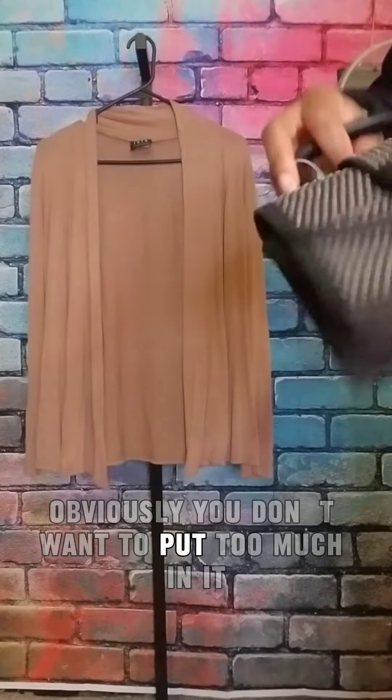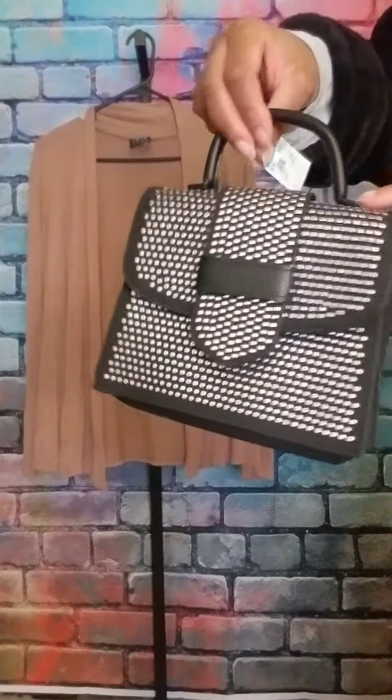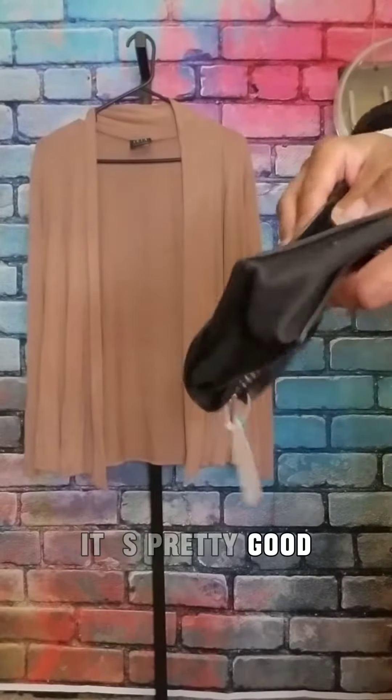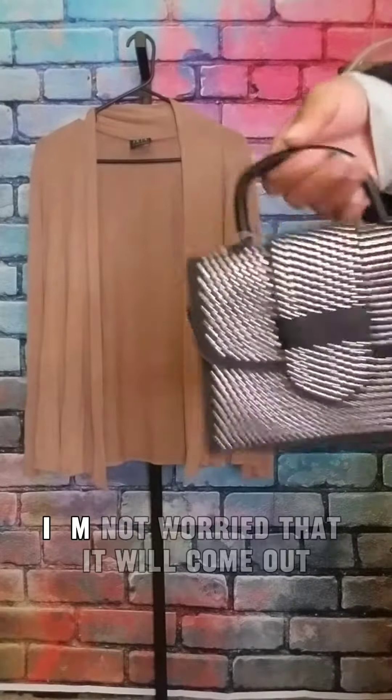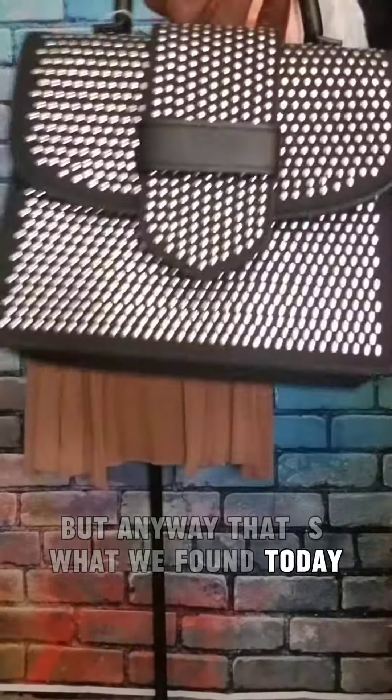Obviously you don't want to put too much in it because all the weight is here at the handle. The snap is pretty good — I'm not worried that it would come out. But anyway, that's what we found today.